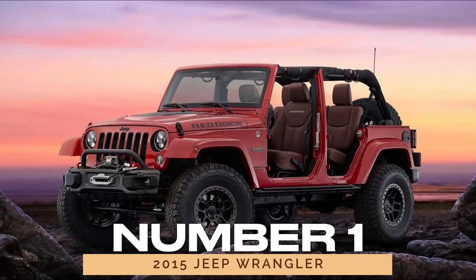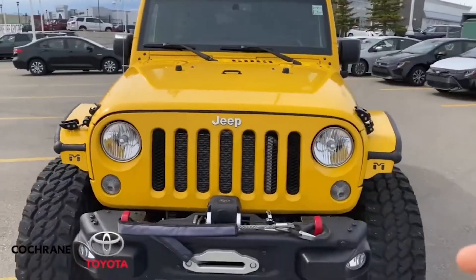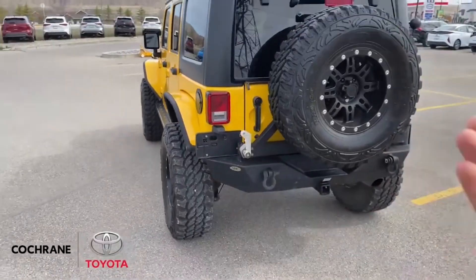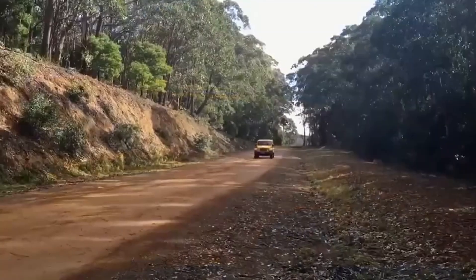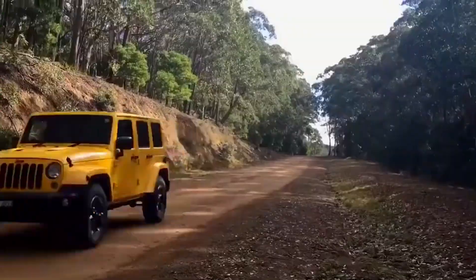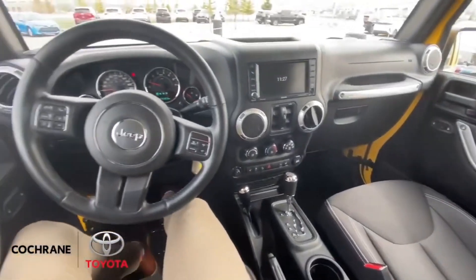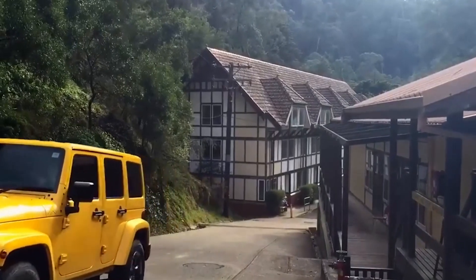Number 1: 2015 Jeep Wrangler. Kicking off our list is the 2015 Jeep Wrangler, hailed as the pinnacle of reliability among the JK generation. With its robust construction and go-anywhere attitude, this Wrangler strikes the perfect balance between rugged capability and modern comfort. Whether you're cruising the city streets or tackling off-road trails, the 2015 Wrangler delivers an unmatched driving experience.